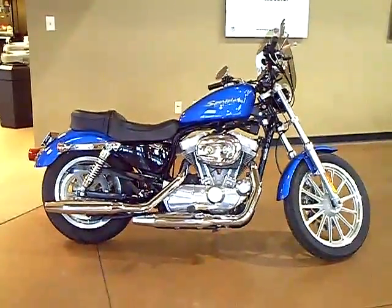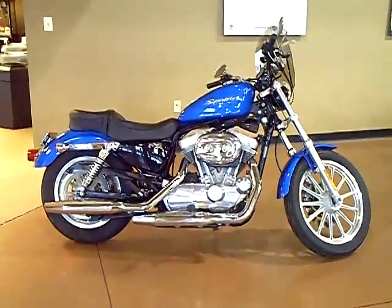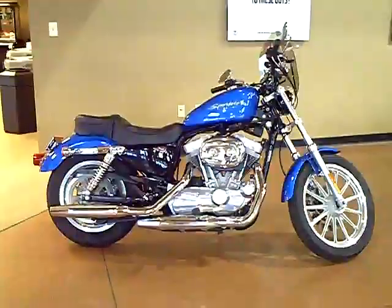For more information on the 2004 XL883 Sportster in Impact Blue with only 18,854 miles, contact an Adventure sales associate at 800-828-2875.